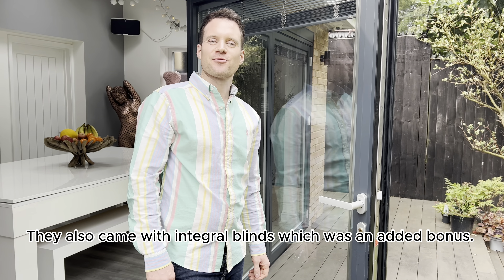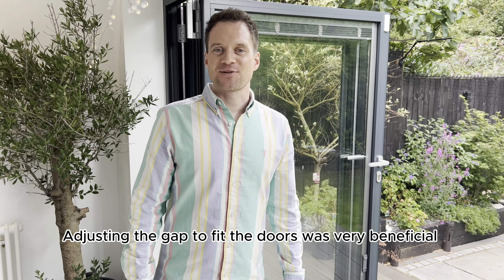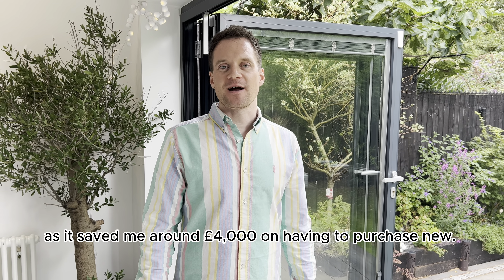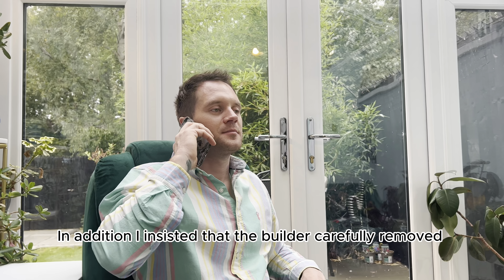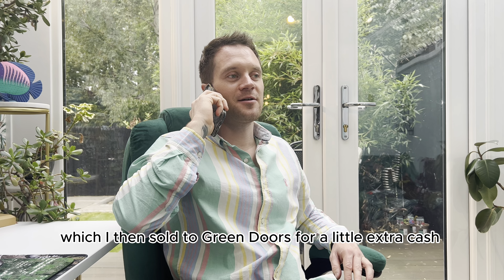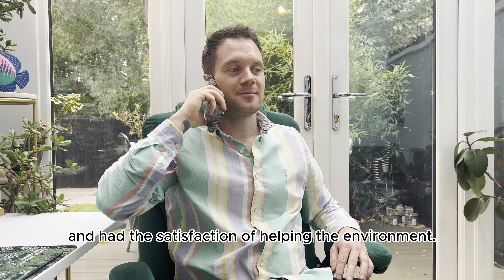They also came with integral blinds, which was an added bonus. Adjusting the gap to fit the doors was very beneficial as it saved me around £4,000 on having to purchase new. In addition, I insisted that the builder carefully remove the original French doors and window, which I then sold to Green Doors for a little extra cash and had the satisfaction of helping the environment.